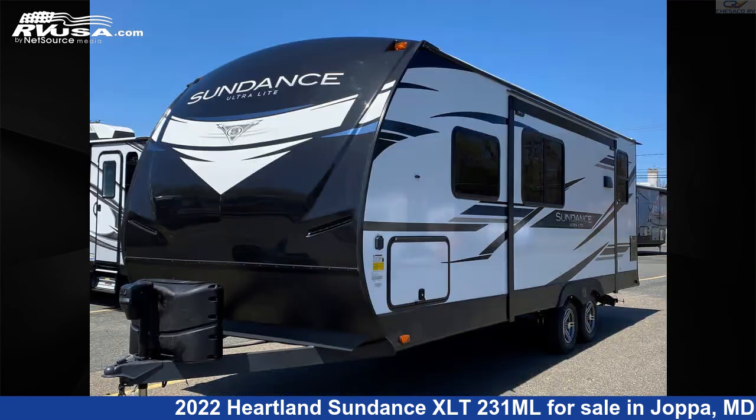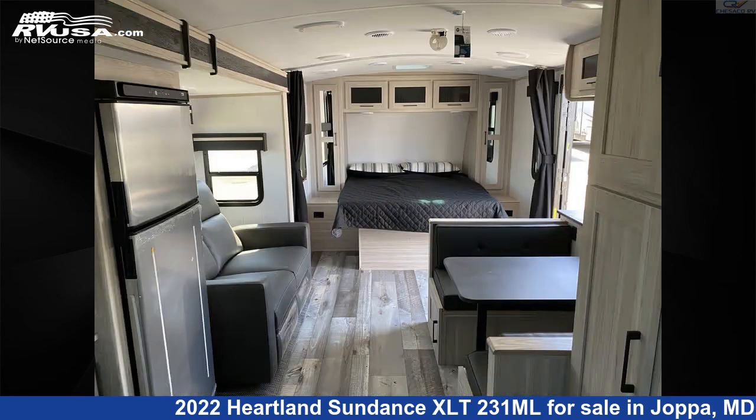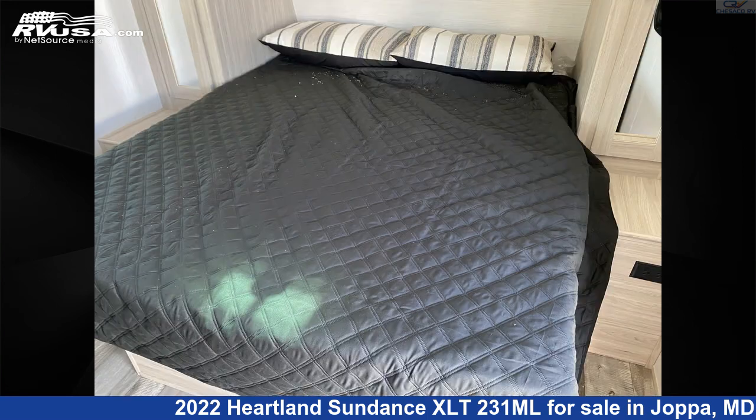This new Heartland is 26 feet 11 inches in length and features one slide-out, sleeps six, oven, refrigerator, CO detector, auxiliary battery, LP detector, water heater, smoke detector, external shower, skylight, and 44 gallons fresh water capacity.